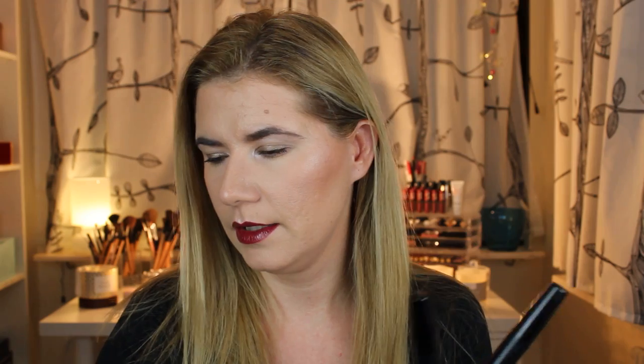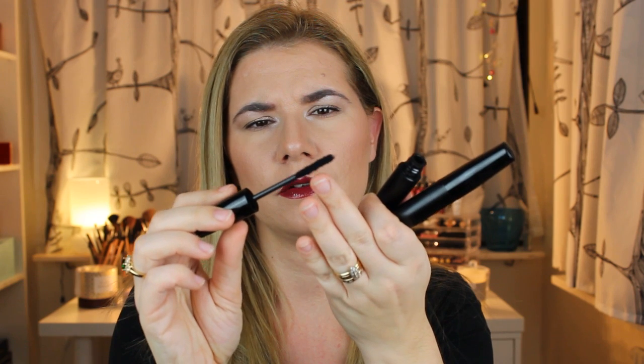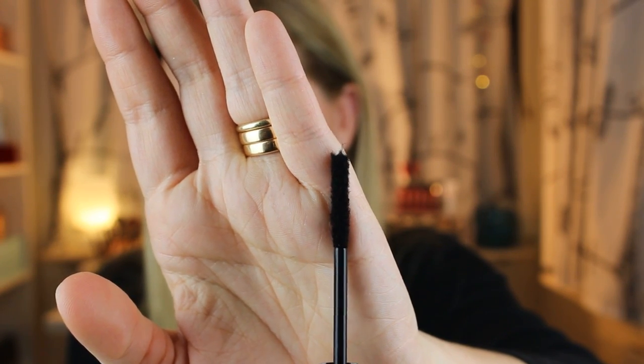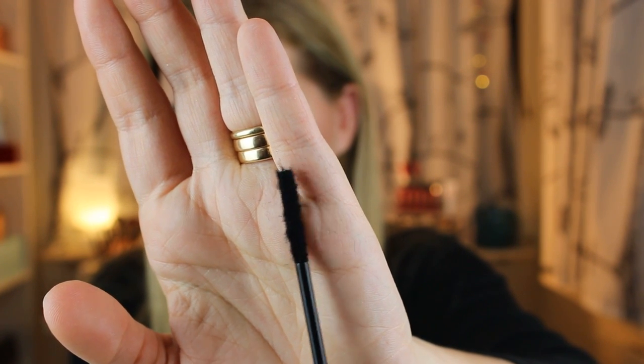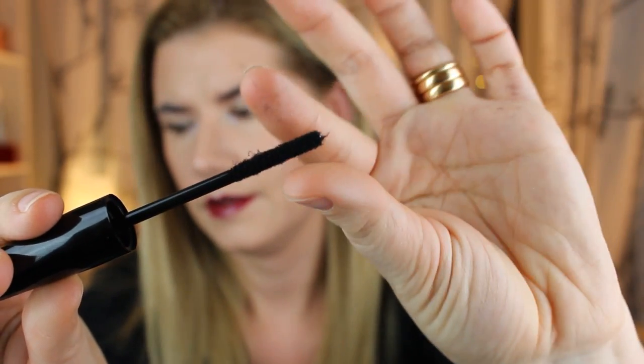First I want to talk about something I tried for the first time — it's called the 3D Moonstruck Fiber Lashes Mascara. I got this from a friend who knows I love trying new mascaras, so she thought I'd be in love with it. It comes in two parts, and the first one has a brush with small fibers on it. If you touch it, the fibers stick to your hand.